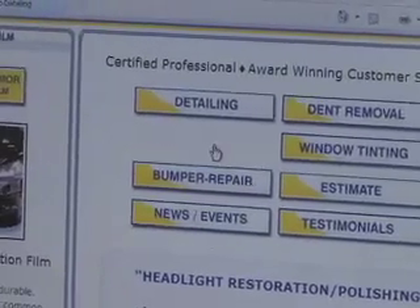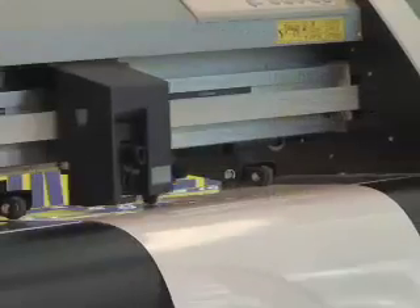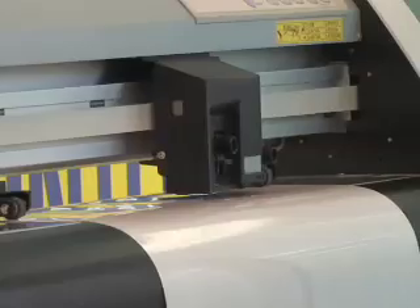At our shop we use a computer system to find the right custom kit for your vehicle. Next, the computer transfers the information to the plotter for a precise cut.